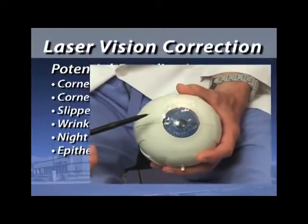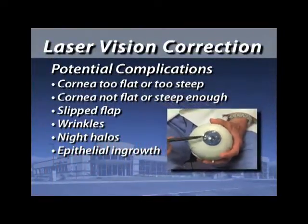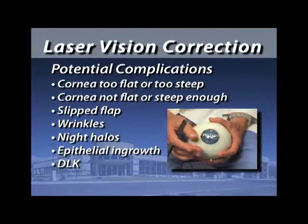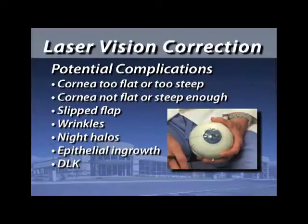It is also possible to get an inflammatory reaction underneath the flap called DLK — diffuse lamellar keratitis — which is normally treated with steroid drops. We usually have to treat the eye for a week or two to get that inflammation to quiet down. This is thought to be due to a reaction to bacterial toxins that can become baked onto the autoclave sterilizer and get on the instrumentation used during surgery. It doesn't happen very often — maybe one per 500 patients.